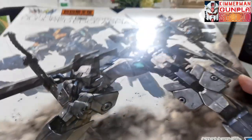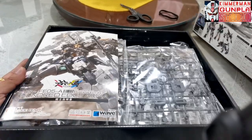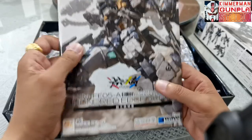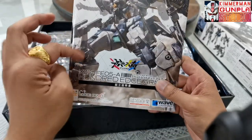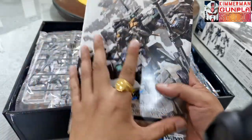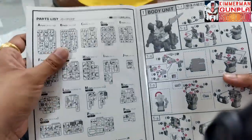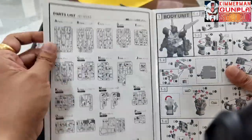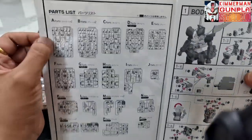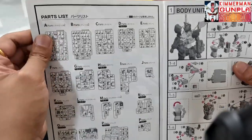If we open the box, it's a big box — same size as the Master Grade big boxes. Inside we can see the instruction manual. The cover matches the box art, showing the 100 Edge Armor, Wave, and Orange Cat Industries. The paper of this manual is glossy and very nicely printed.